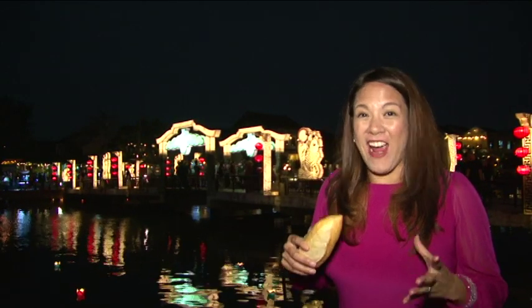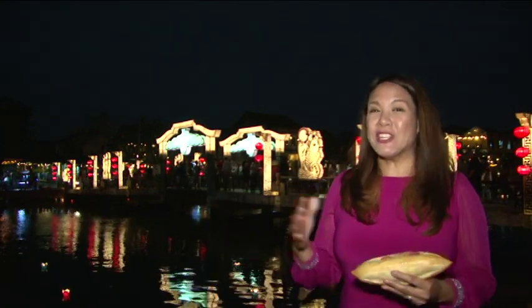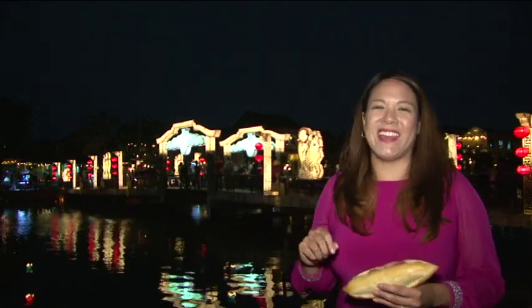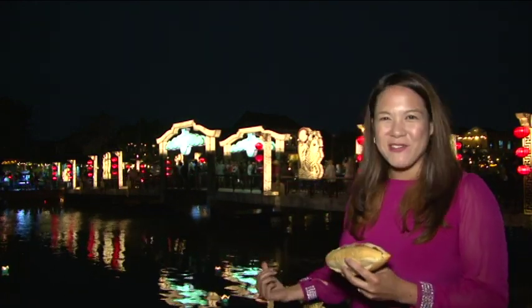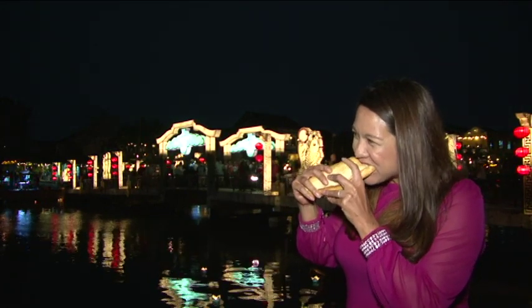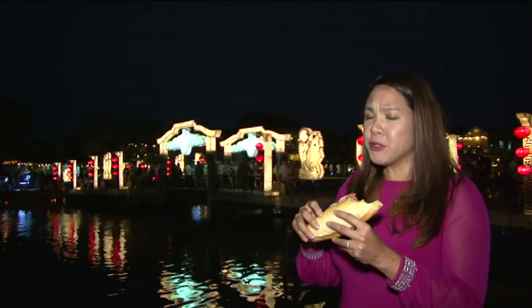We managed to get our hands on the famous Banh Mi Phuong, internationally known as the best banh mi in Vietnam. We had someone stand in line for us because it's supposed to be really popular. Here we go, enjoying it by the river in Hoi An. Let's give it a try. I don't know what's in there, but it's really good.